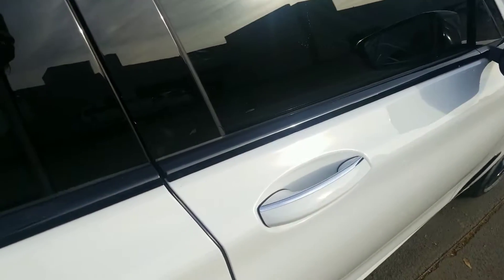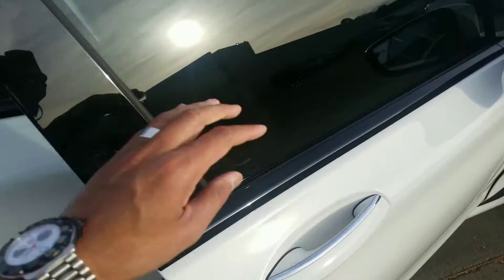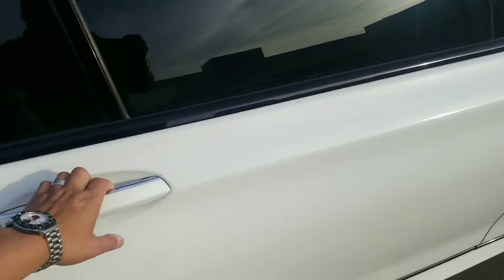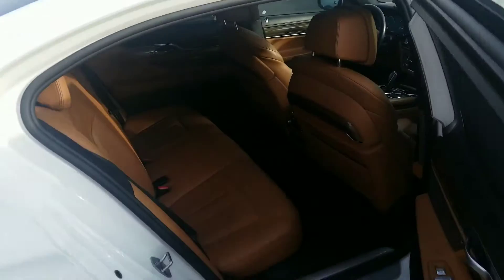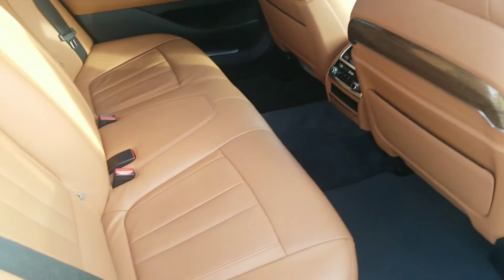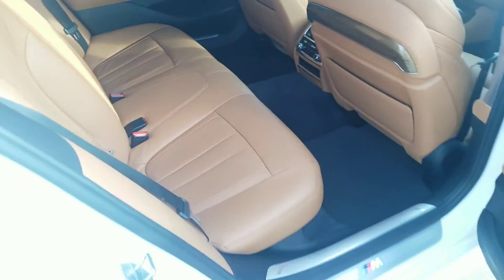As you saw, it's a soft-close door — you don't have to slam the doors, it'll soft-close on its own. Lots of room in the back for you, your family, or your friends if you're gonna take a long trip.